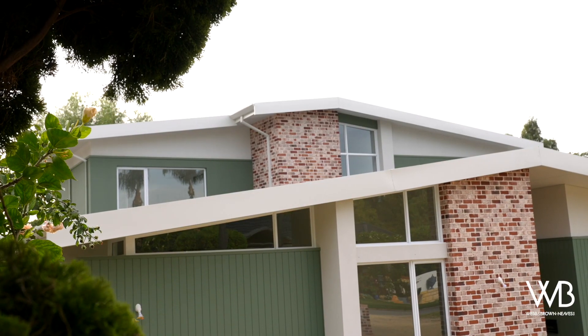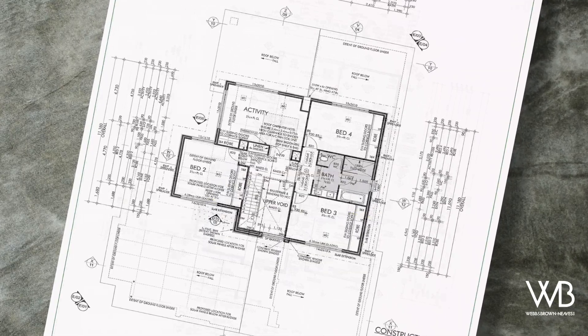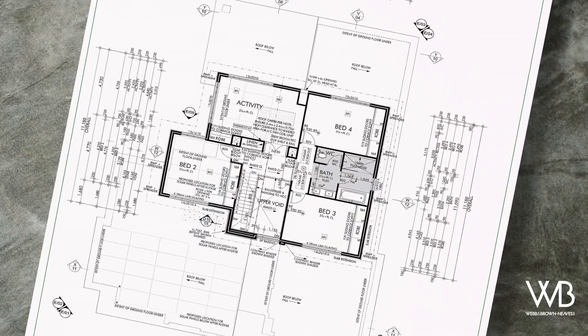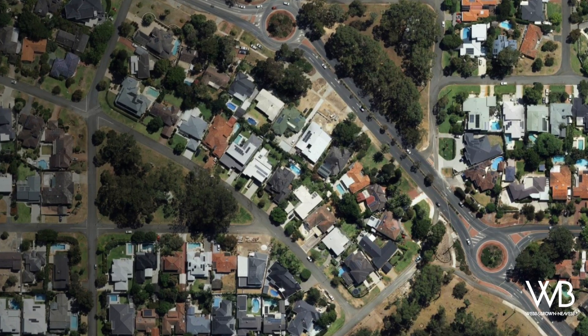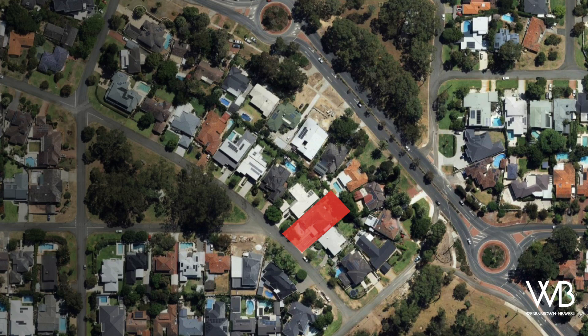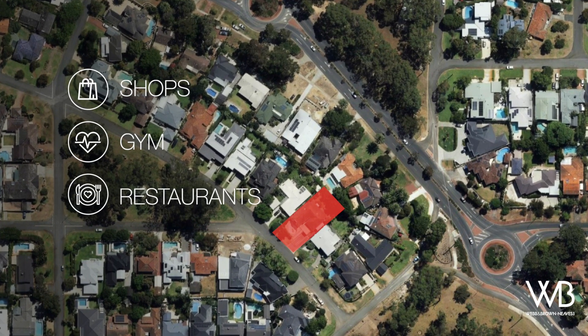Having two children and furry companions, they needed a home that would cater to their children's needs from infancy through to college. The couple had a vision: they wanted a spacious home on a large block, within walking distance to shops, gym, restaurants and schools.